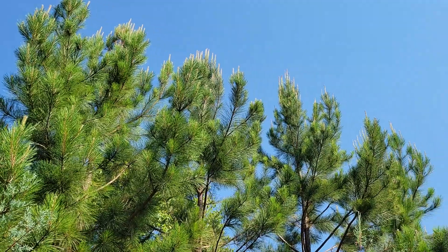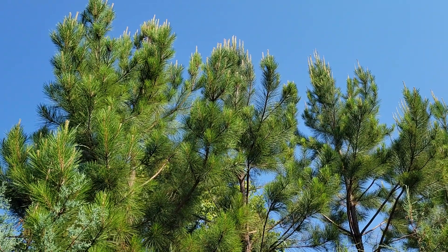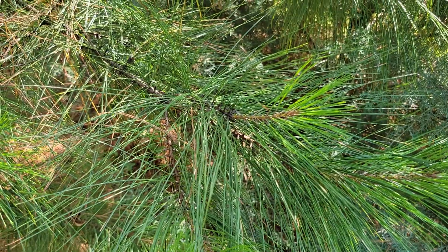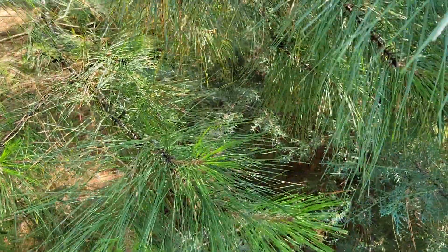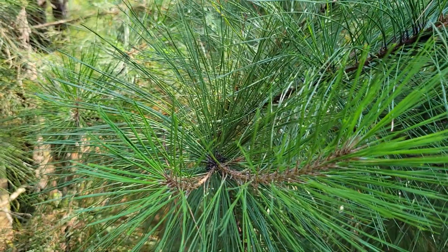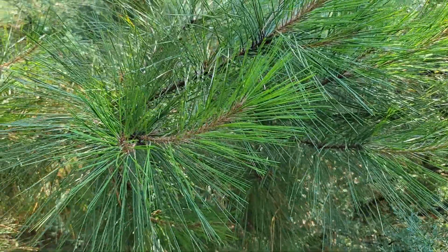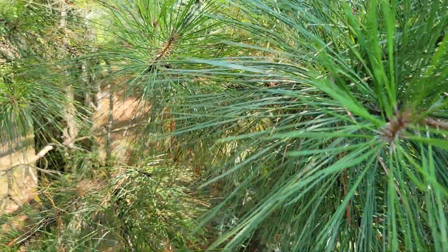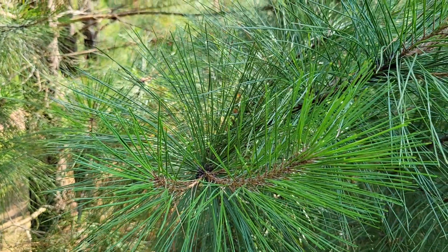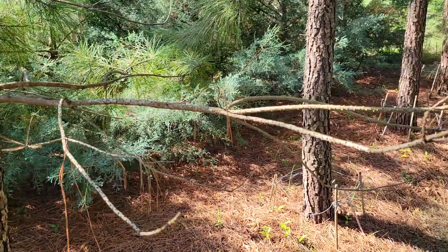Last but not least, the loblolly pine. These specimens are about 25 or more feet tall and they've been growing for about five growing seasons. They were five feet tall when I planted them, so averaging four to five feet of vertical growth per year. Loblolly pine does grow naturally in Tennessee, although not usually in middle Tennessee, but when planted here it performs phenomenally. I would say it's got to be the fastest growing out of all the pines we've looked at here.